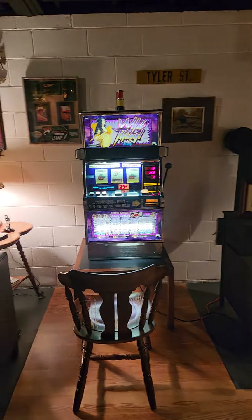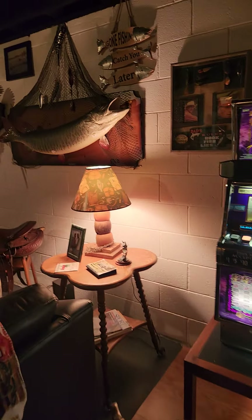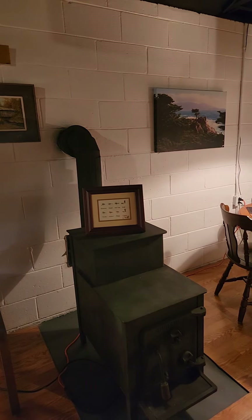Got a Las Vegas play toy — just shipped in. It's kind of a secret; not sure they're legal here. Got a pot belly stove for when it gets cold.